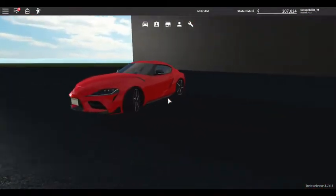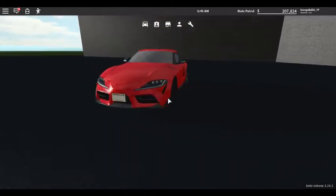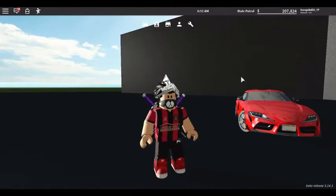Oh my god, that's an amazing photo. I already have the thumbnail made so I can't really use it, but that's a sick-looking car. 9 out of 10, 100%.